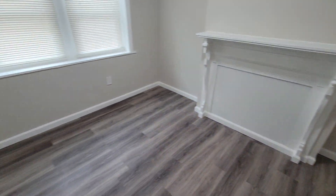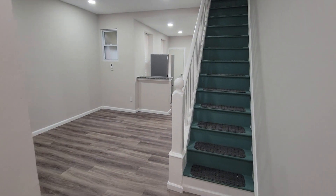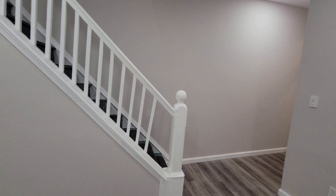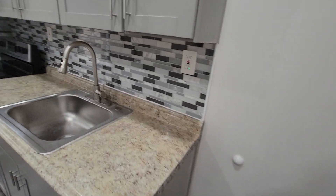Here's the first bedroom. Here's the living room. We got the kitchen right here.